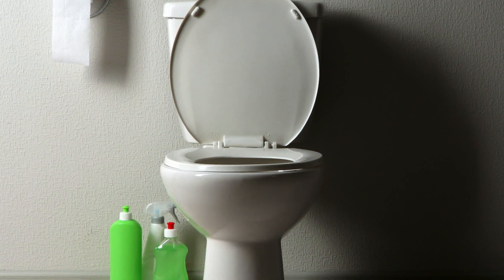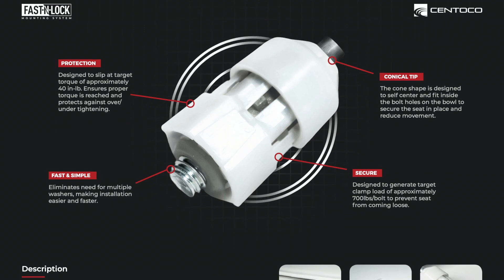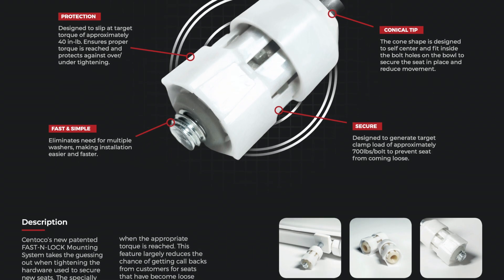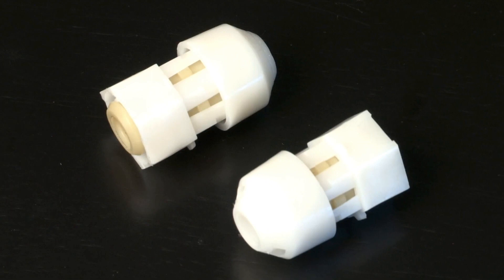Our great relationship with Centoco has brought us their newest technology in toilet seats that we're proud to offer you. This new feature is a must-have for anybody in facility maintenance, in property management, in residential construction, or commercial construction. So here's your chance to be a part of a great toilet movement.